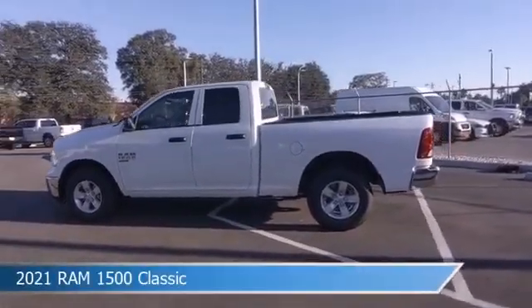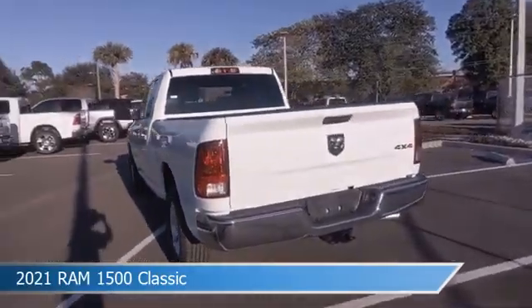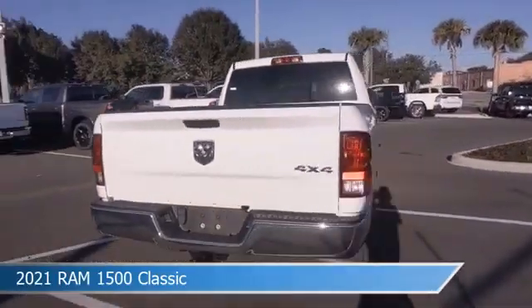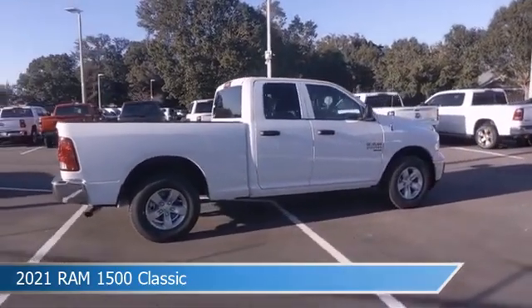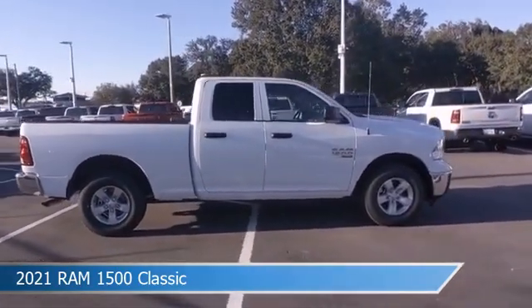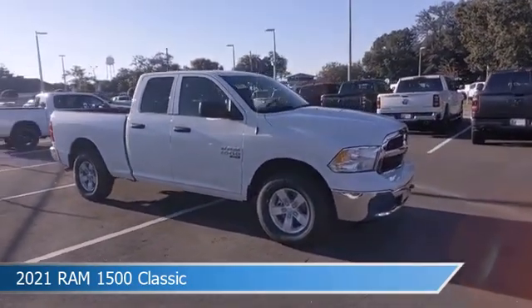Take a look at this 2021 Ram 1500 Classic. Equipped with a 8-speed automatic transmission in bright white clear coat, this car comes with some great features including alloy wheels, limited slip center differential, anti-lock brakes, auxiliary input and more. Come in and check it out today.